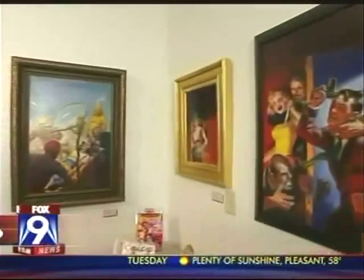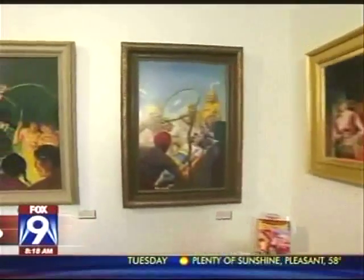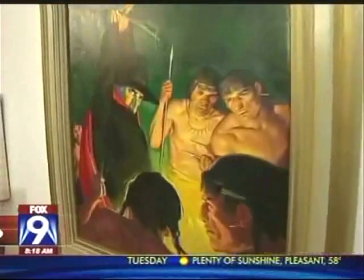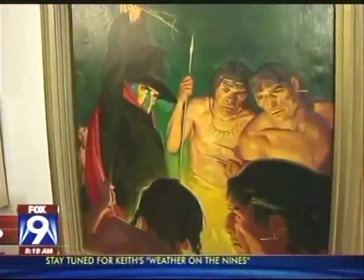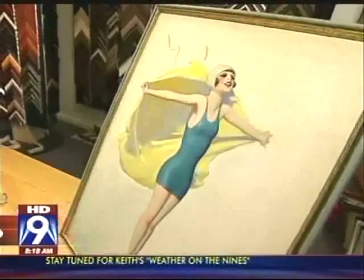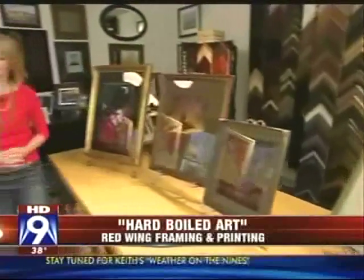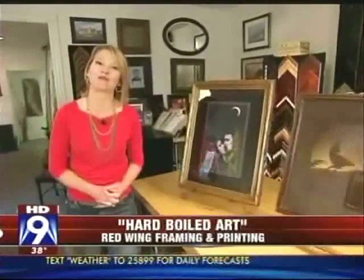This is The Shadow — as in 'only The Shadow knows.' It was originally voiced by Orson Welles. It was originally a radio show that was created to promote pulp magazines. Twelve original pulp art paintings will be on display here at Red Wing Framing and Fine Art Printing through December 5th.